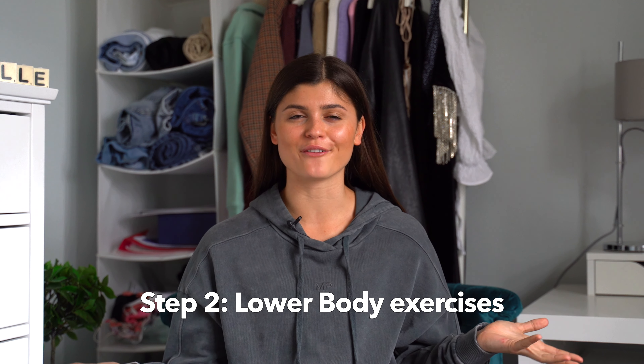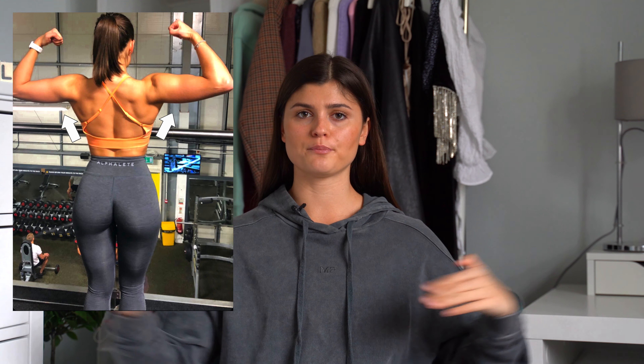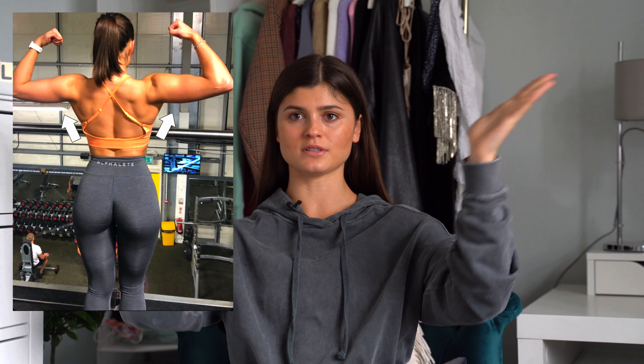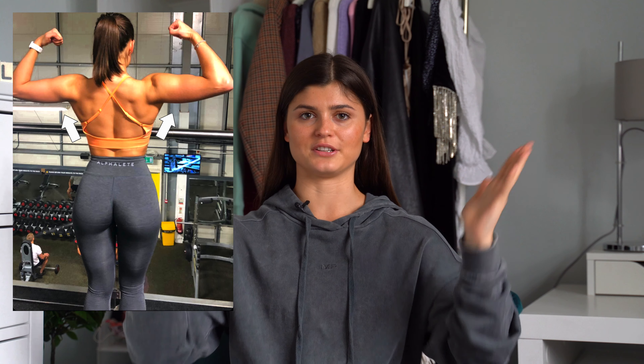The next step is booty exercises — and I know this is really obvious but I need to say it. I actually have a video with my five top tips for glute growth, so go check that out for more detail. The next step is less well known but super important: upper body and back exercises, so you can create the illusion of a smaller waist. If you build your lats and upper body out, your waist is going to look smaller because of the ratios — you'll have a bigger upper body and then your waist will look smaller by comparison.